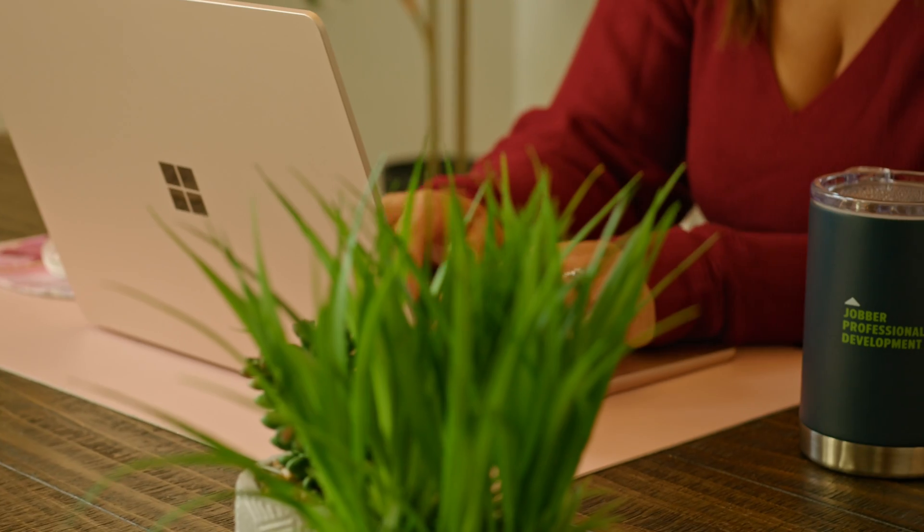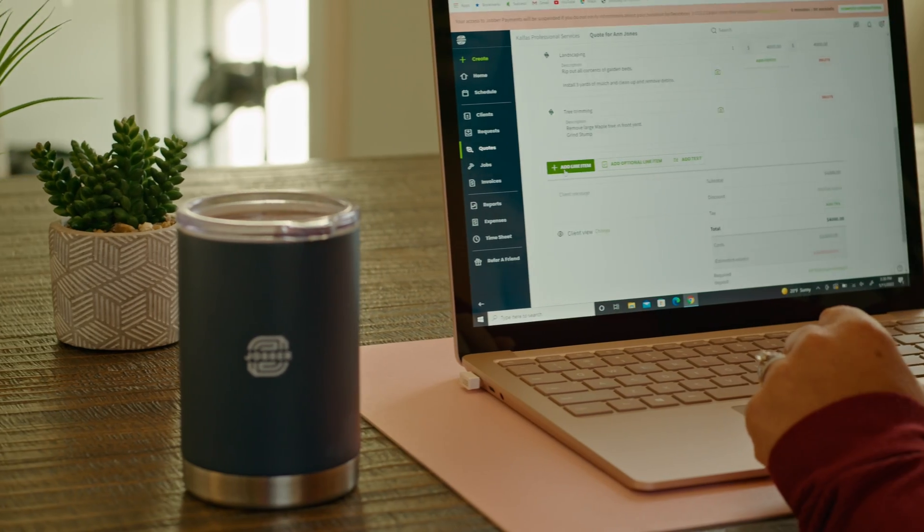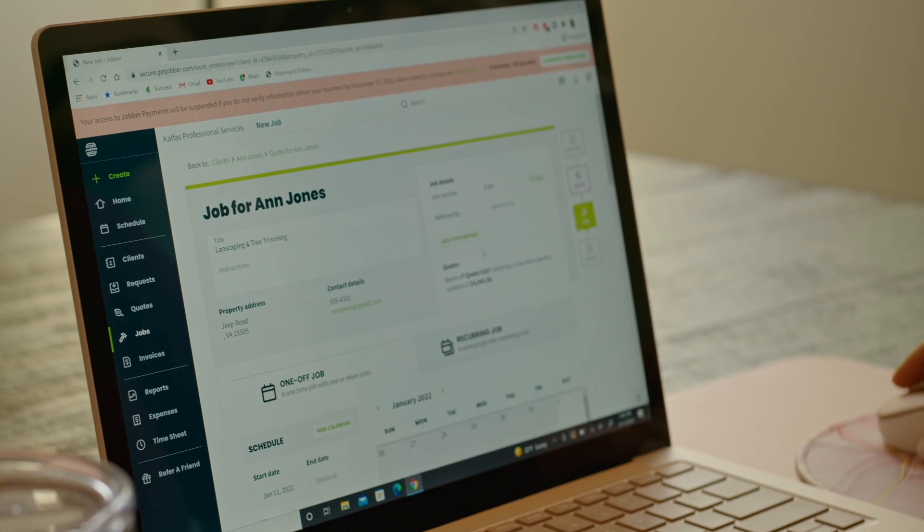My wife helps me in the business doing billing and invoicing. She just hops on the desktop computer, types out the invoices, sends them to the customers, and it automatically collects the payment and puts it in your bank account.